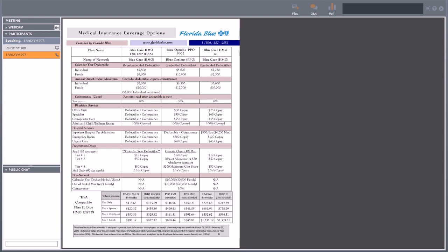There are three Florida Blue plans available. First is the Blue Care HMO 128/129 — that is the HSA-compatible plan for Florida Blue. There's also the Blue Options PPO 5302, which is a PPO plan with in and out of network benefits. And then the last plan is the Blue Care HMO 61 — another HMO or in-network-only plan. The first plan we're going to talk about is the Blue Care HMO 128/129, paired with the HSA.